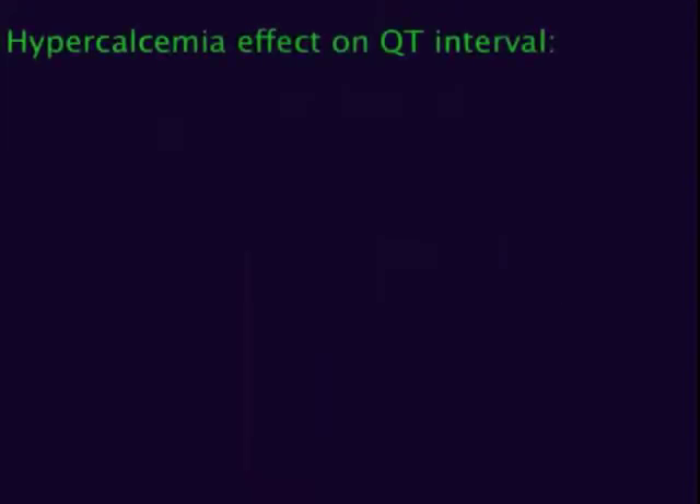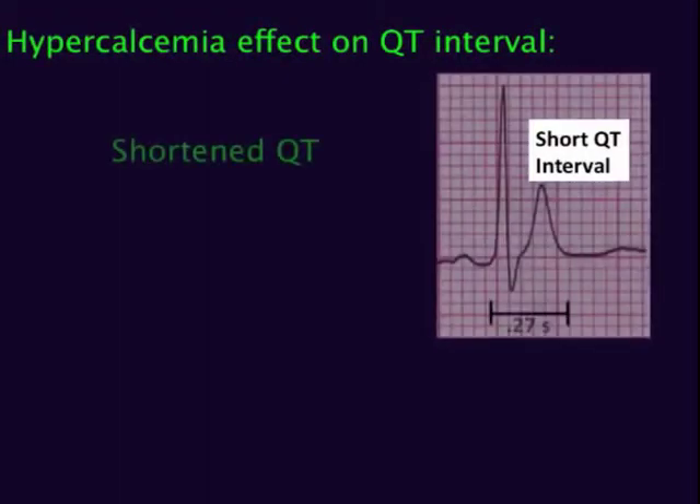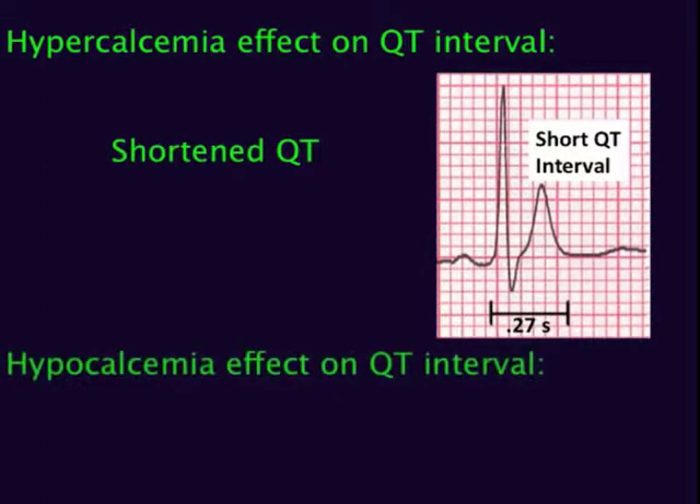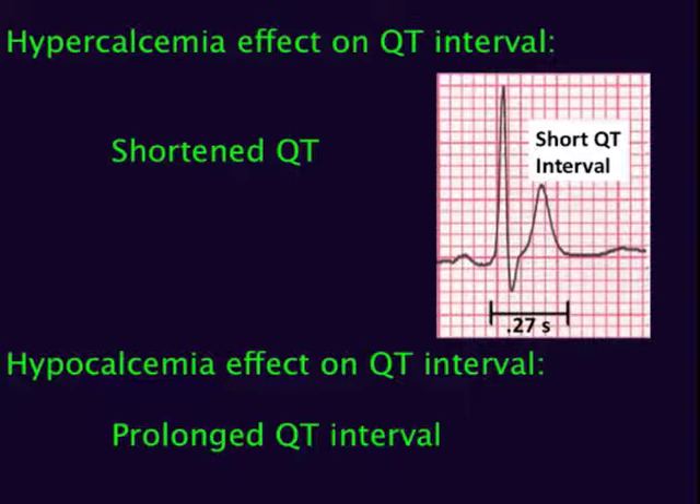What can hyperkalemia do to the QT interval? Hyperkalemia can shorten the QT interval. And what about hypocalcemia? Hypocalcemia can cause a prolonged QT interval, and that can put you at risk for syncope, torsades de pointes, and sudden cardiac arrest. This is a very important ECG finding.